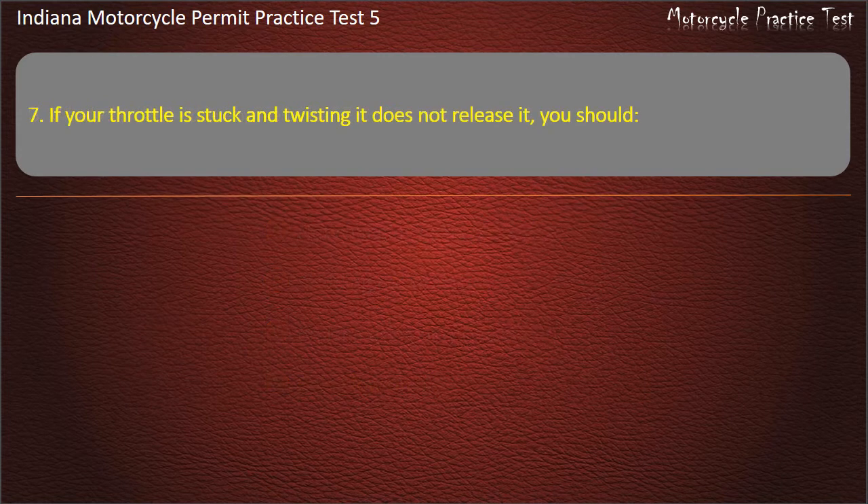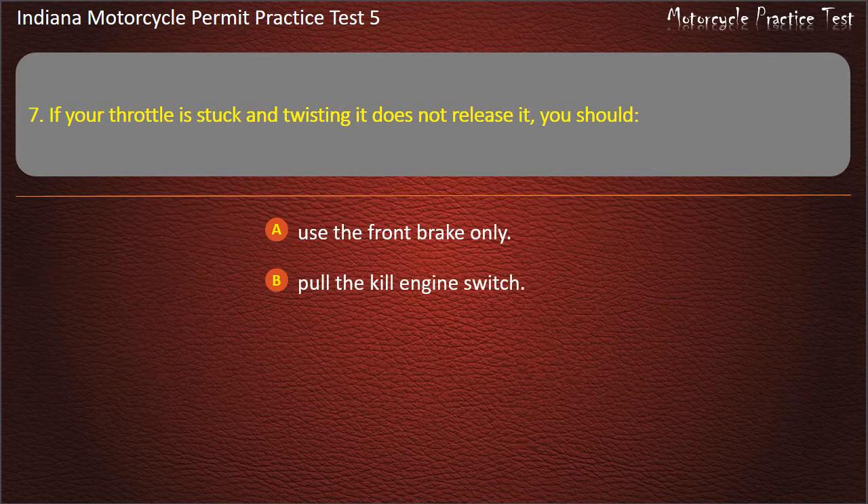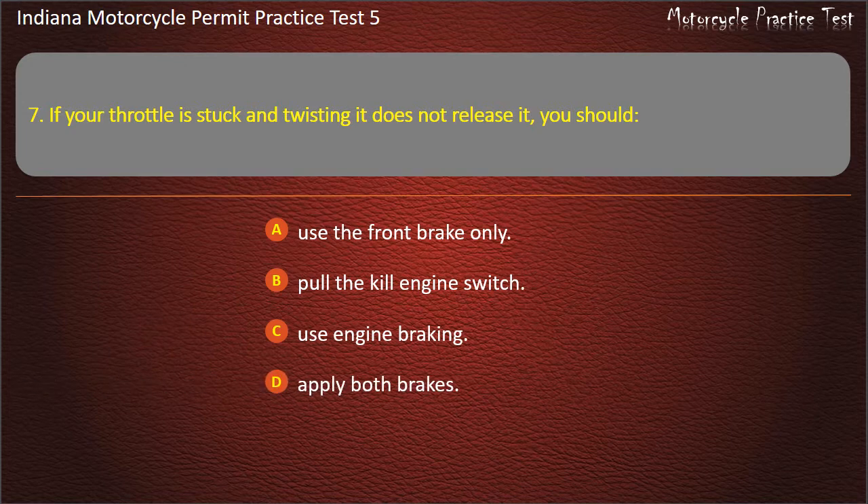Question 7: If your throttle is stuck and twisting it does not release it, you should: use the front brake only, pull the kill engine switch, use engine braking, or apply both brakes. Answer: Pull the kill engine switch.